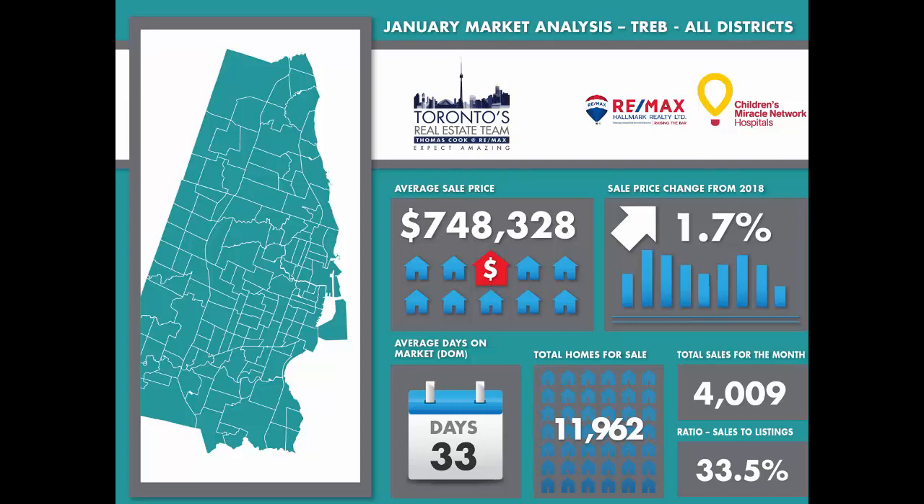The sales-to-listings, or percent chance of selling ratio, is how we determine what type of market we're actually in. 24 to 28% is a neutral market, below 24% is a buyer's market, and above 28% is a seller's market. In January that ratio finished at 33.5%, identical to last year. The GTA overall is barely into seller market territory, so sellers may need to adjust their pricing expectations if they want to make a move.